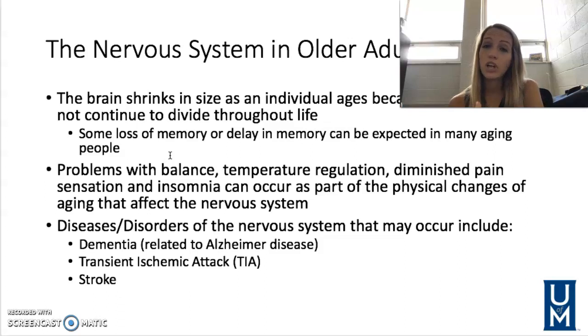We need to look out for signs of TIAs, but also more importantly full-on strokes — when there is a complete interruption to the blood supply in the brain, causing loss of neurological function. It is very important to inform elderly patients that if they have any symptoms, they need to act fast. Clot-busting medication can only be given within four hours of symptom onset, so they need to get to the ER immediately.